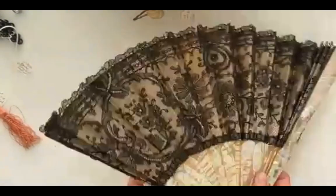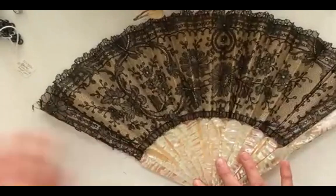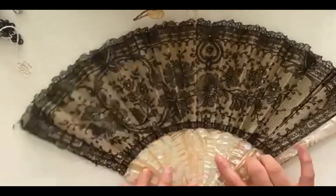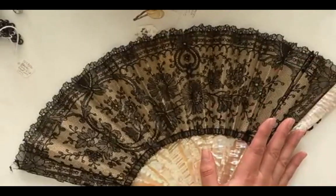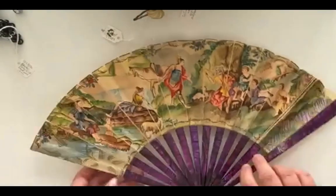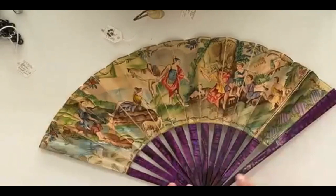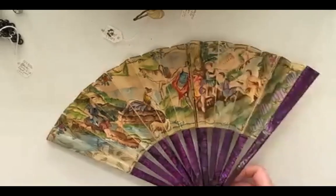Remember that lace fan we saw in the slideshow that the museum has in their collection - this is an example of a very similar one. We've got these mother of pearl, abalone, or other very ornamented sticks. Again, it's a very large fan - much larger than my hand - and we have this leaf that's entirely made of lace. And then we could also get a combination where we have this printed and painted leaf here, and these fan blades - the sticks are dyed, probably mother of pearl dyed purple, with a very beautiful color.